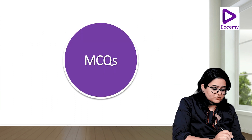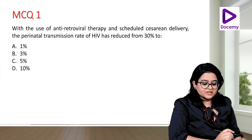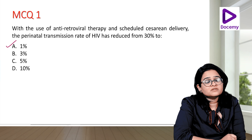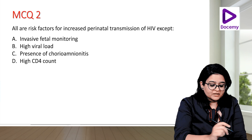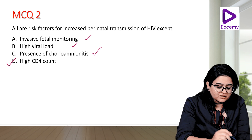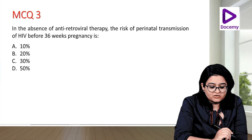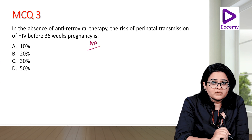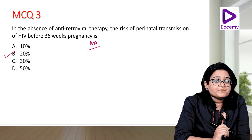MCQ: With the use of antiretroviral therapy and scheduled cesarean delivery, perinatal transmission of HIV has reduced from 30% to — the answer is 1%. Next question: all are risk factors for increased perinatal transmission of HIV except — invasive fetal monitoring, high viral load, and chorioamnionitis are all risk factors, but a high CD4 count is not a risk factor; a low CD4 count is. In the absence of ART, antepartum transmission risk is about 20%, intrapartum about 60%, and postpartum about 30%.